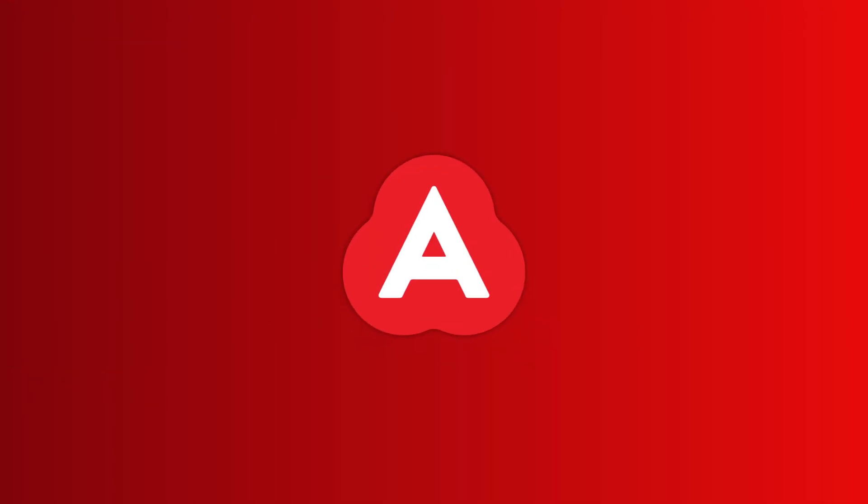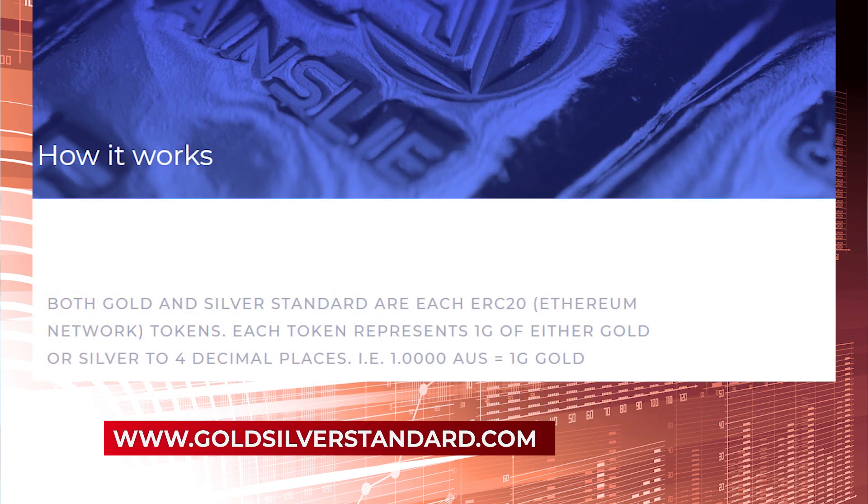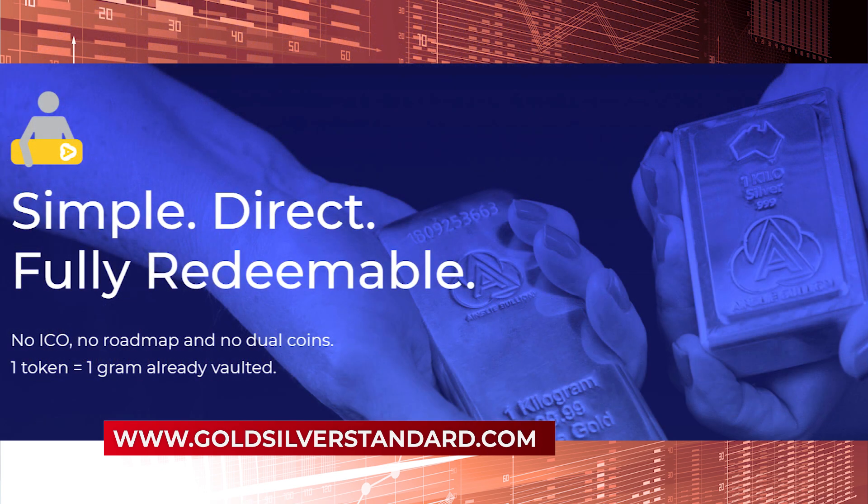Gold Standard is as transparent as it is secure and easy. Tokens are minted as and when bullion is deposited in Australia's largest high-security vault, the Reserve Vault. At that time, a publicly accessible database is updated with the serial number of each bar added together with the transaction ID for those minted tokens. Anyone can interrogate the blockchain and the database to see that the number of tokens issued equals the number of grams of each metal already securely held.